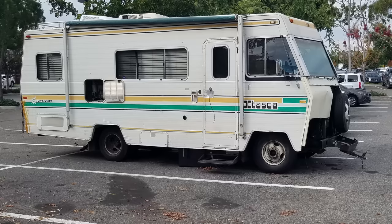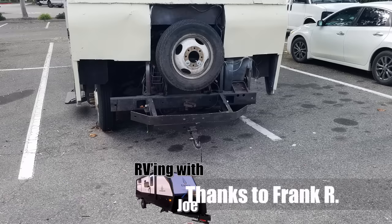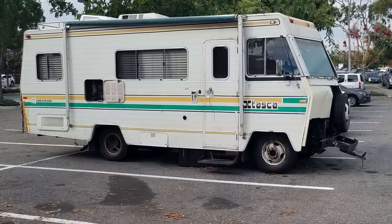Frank R flagged this one to me. This is a Class A motorhome, and I'm guessing the motor died a long time ago — probably the transmission too — so they just attached a hitch to the front and now it's a trailer. I'd love to know what kind of truck is towing this. I guess you can flat-tow it if you're not worried about blowing out the differential and transmission.